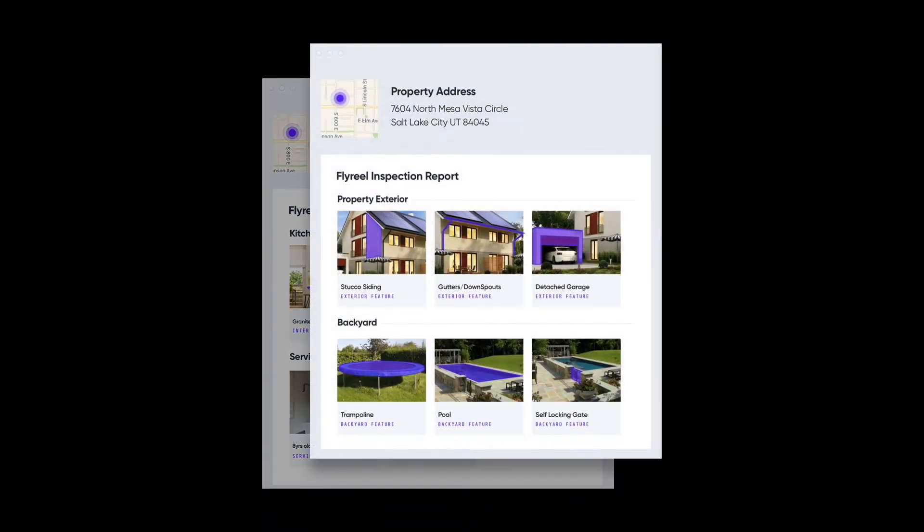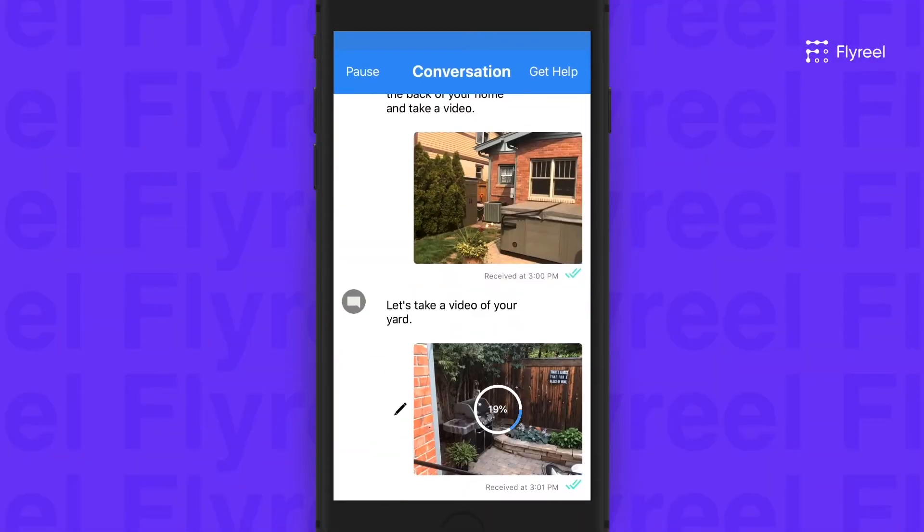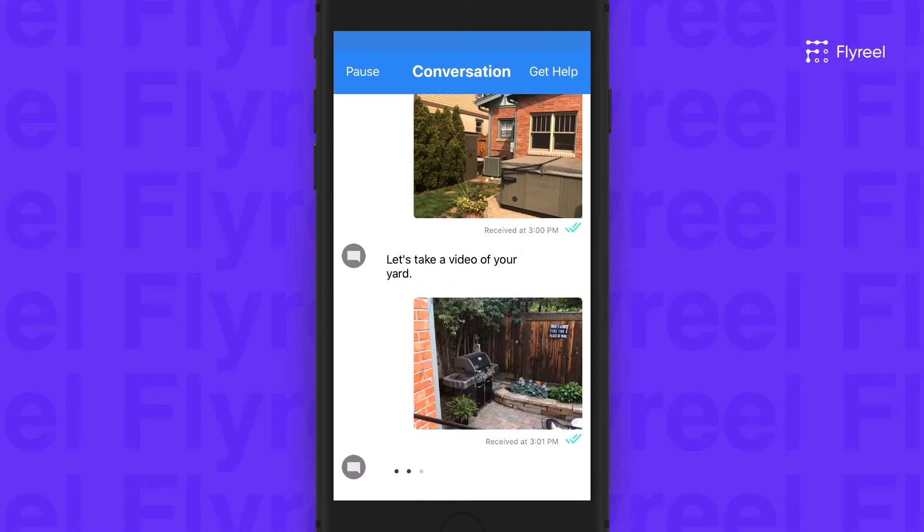We are laser-focused on delivering better insurance outcomes for insurance carriers and policyholders. How have we demonstrated this? Let me show you.